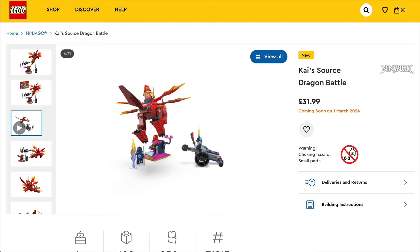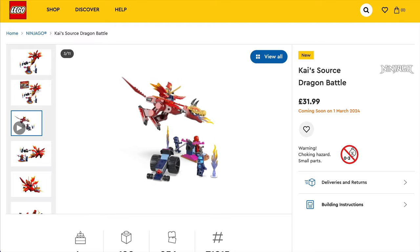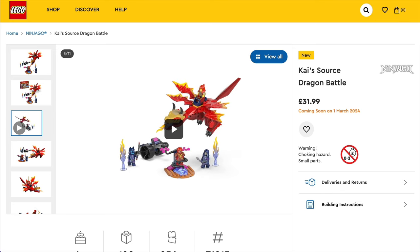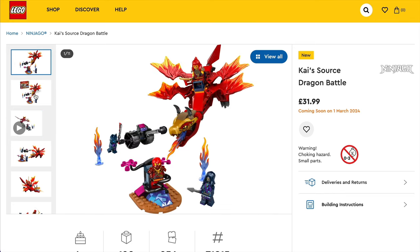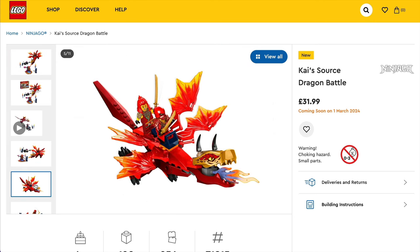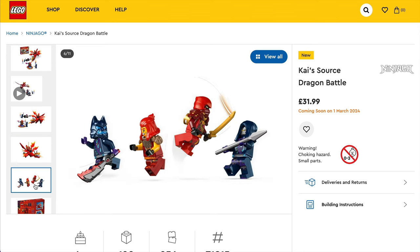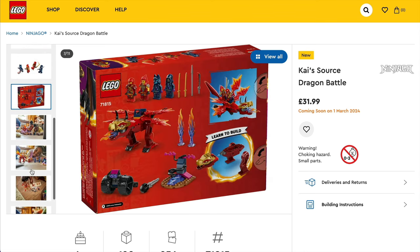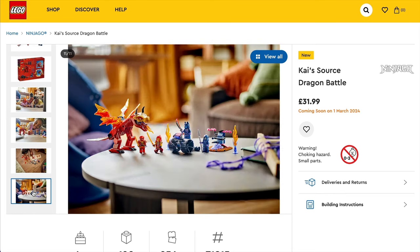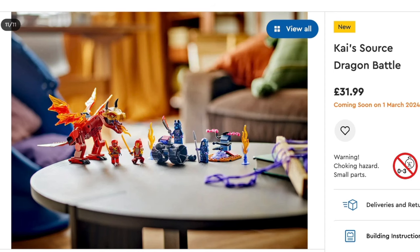For Ninjago fans, we'll be getting set 71815, Kai's Source Dragon Battle, priced at £31.99 in the UK and $37.99 in the States. The Red Dragon is quite poseable with a movable mouth, head, tail, legs and wings, and even a fire element in its mouth. This comes with four minifigures — Climakai, Wildfire, Wolf Mask Guard and Wolf Mask Warrior.